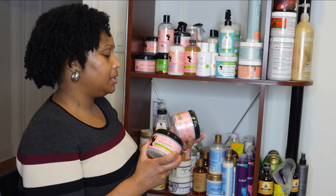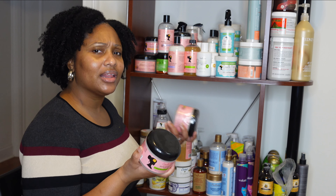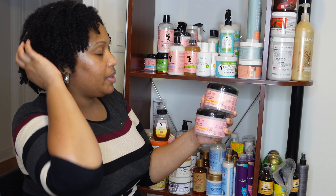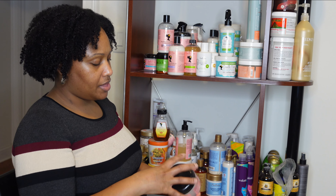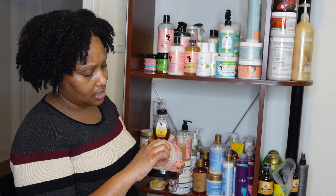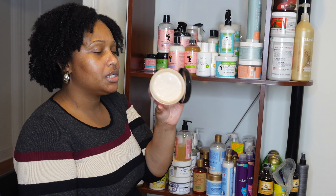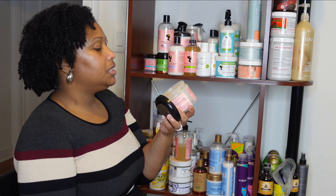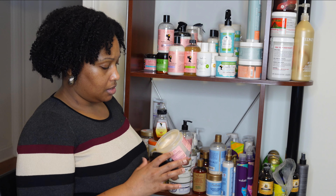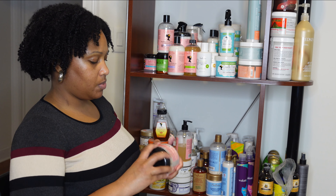I have the Algae Renew deep conditioning mask — one full unopened one and one that's almost empty, probably only a quarter section left. I have two of the Aloe Whipped Butter Gels with aloe vera and macadamia oil — one unopened, one used once. I used it for a twist out. It's a pretty lightweight product and gave me a very soft, moisturized twist out, though not a ton of definition.